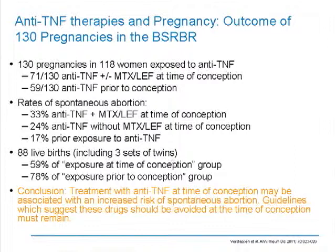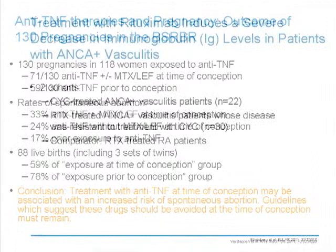On the other hand, there is no increasing signal of any type of birth defects associated with anti-TNF exposure.